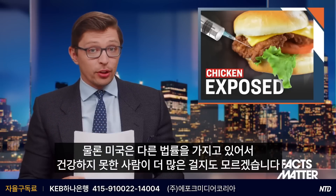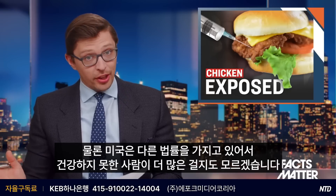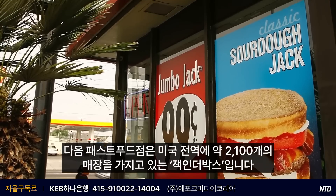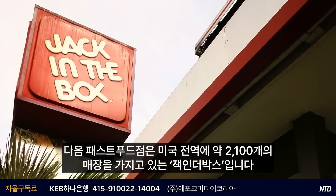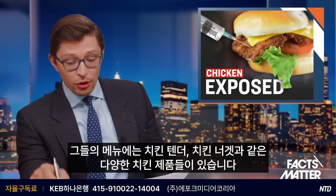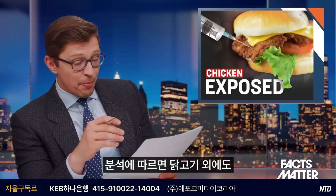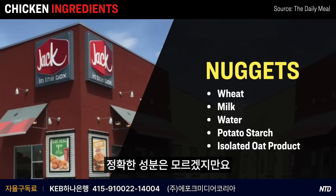Of course, the U.S. has different laws, and quite frankly, maybe because of those laws we have a more unhealthy population. Getting back to the list, the next fast food joint is Jack in the Box, with about 2,100 locations across the U.S. They have quite a few different chicken-based offerings, including chicken tenders and chicken nuggets. This analysis found that besides chicken, these products also contain wheat, milk, water, potato starch, as well as isolated oat product — again, whatever that means.